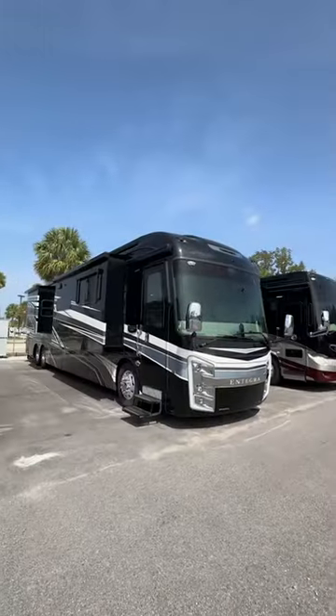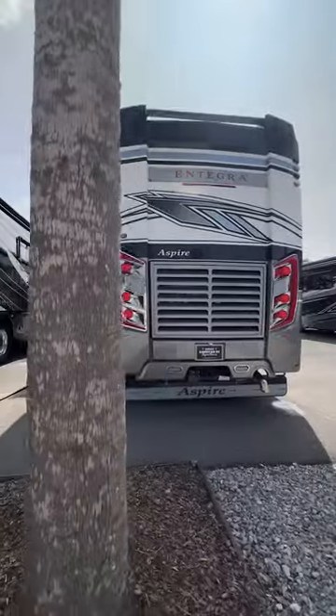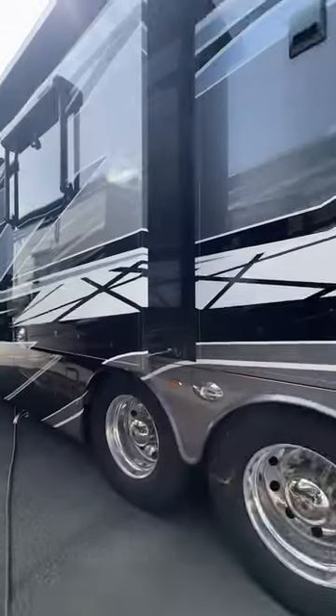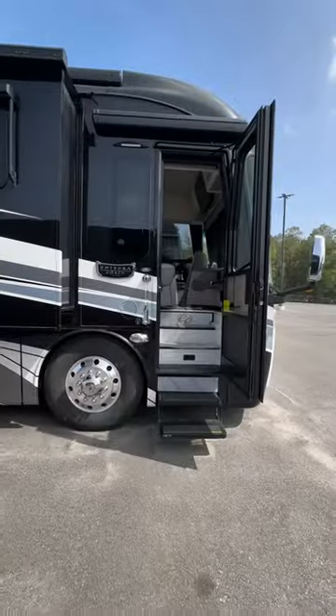Check out this 2023 Integra Aspire on sale now at Great American RV. The first thing you'll notice is that high-gloss, full-body paint job — but just wait until you see the inside.